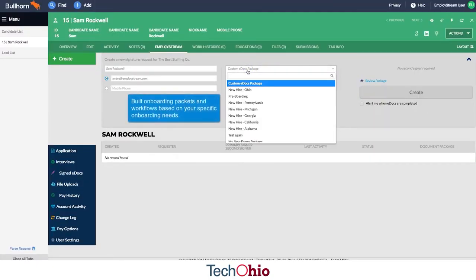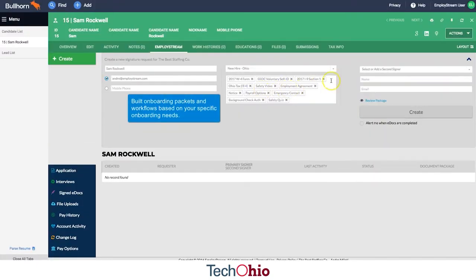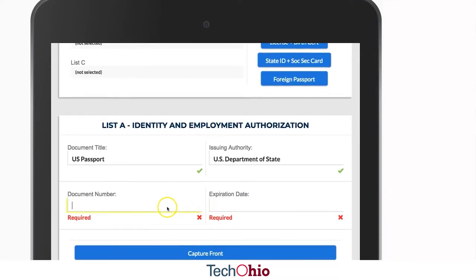An employer can put all their pre-hiring requirements — like their handbook, the forms that people need from a compliance standpoint to be hired — and the employer can set all that up in the system.